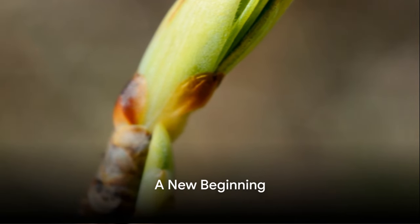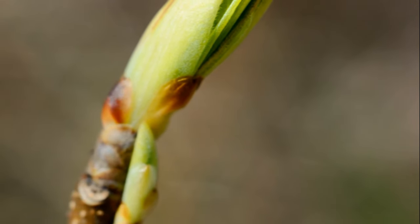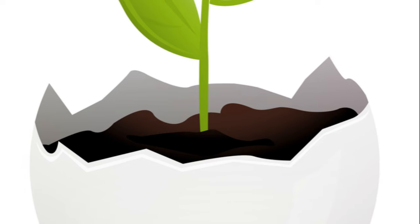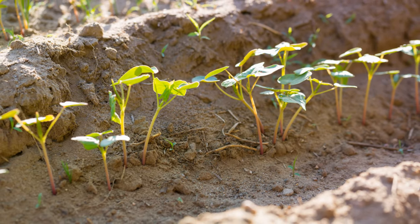Within these flowers, something exciting is happening. A surprise is being crafted, unlike any you know. Imagine a party, but the guests are unborn plants. Hence, the cycle begins anew, with seeds set to sprout into new plants.